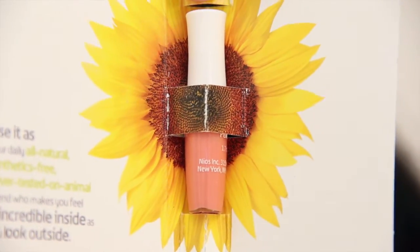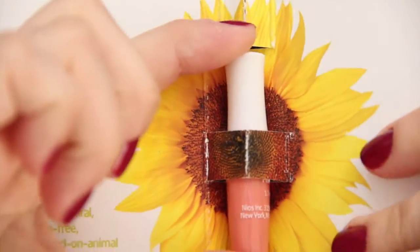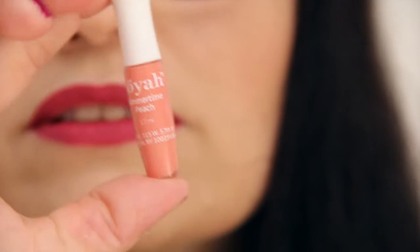First we have Noia Natural Lip Care — a little sample called 'Summertime Peach.' It says to use it as your daily all-natural, synthetics-free, never tested on animals lip gloss. It is a natural lip gloss. I did get a Noia lipstick in last month's Ipsy, and I didn't care for it — I didn't care for the color or the smell — so that's just me.